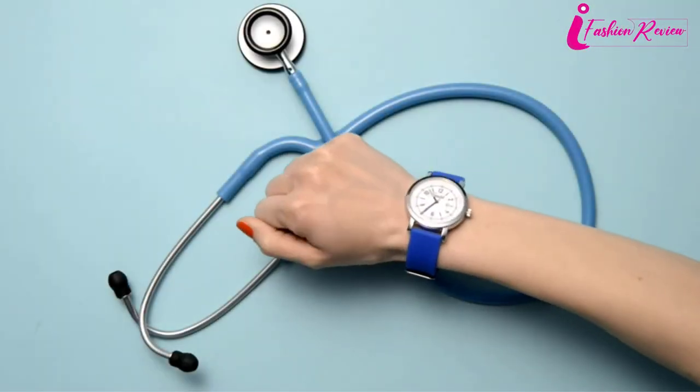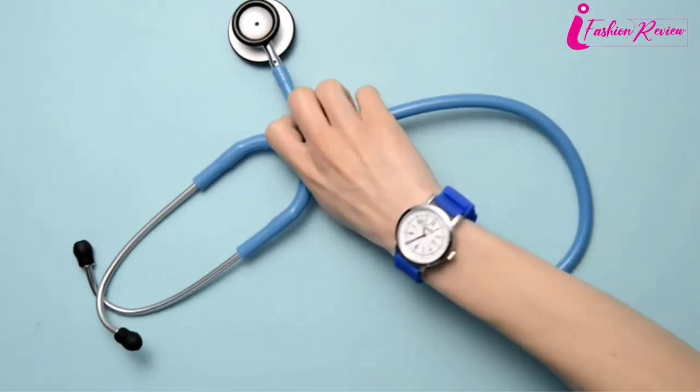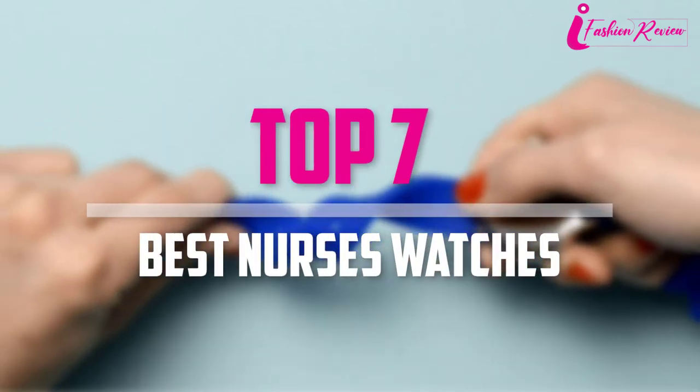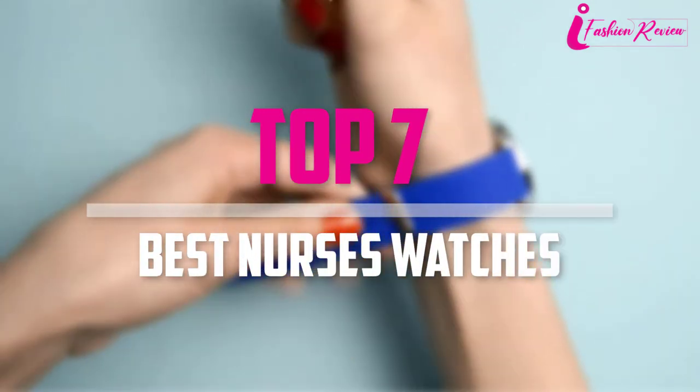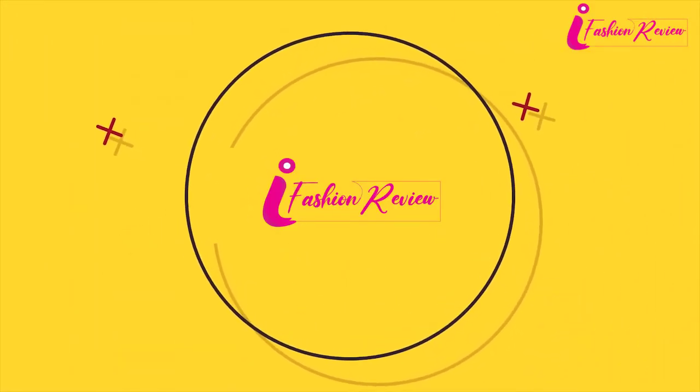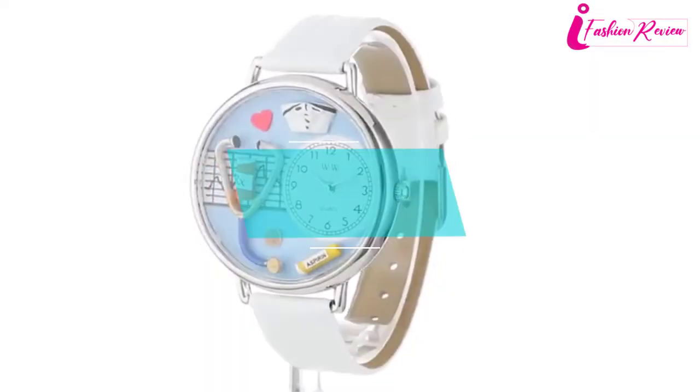Are you looking for the best nurses watches in your budget? Well, in today's video we break down the top seven best nurses watches that are available on the market. So let's get started with the video.